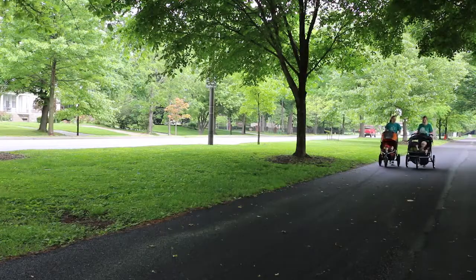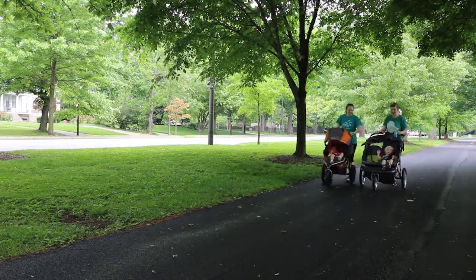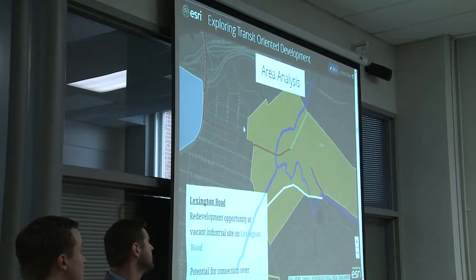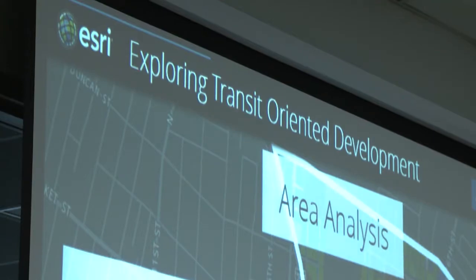Louisville did score poorly in a couple of areas: having easy transportation or walkability to workplaces, and the availability of affordable housing across the city. So the UofL students did their research and mapped out likely areas for what they called transit-oriented development, or TODs.